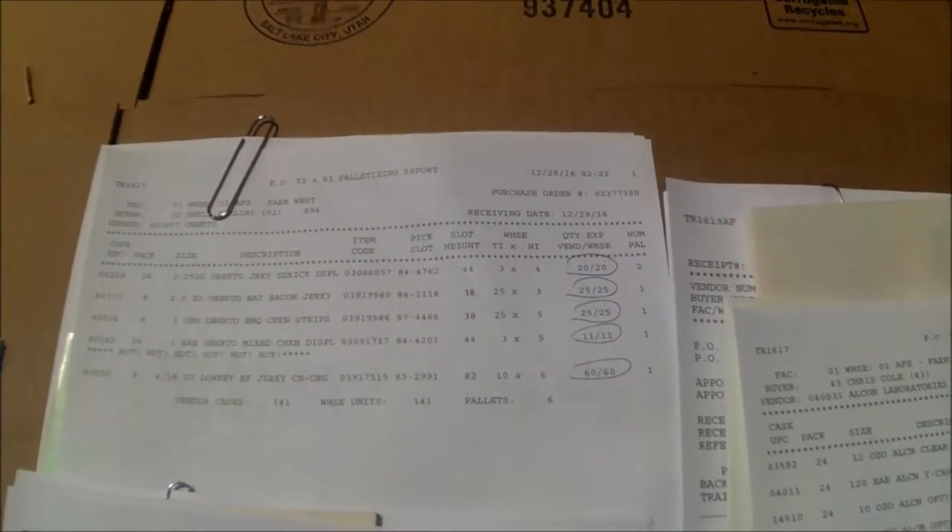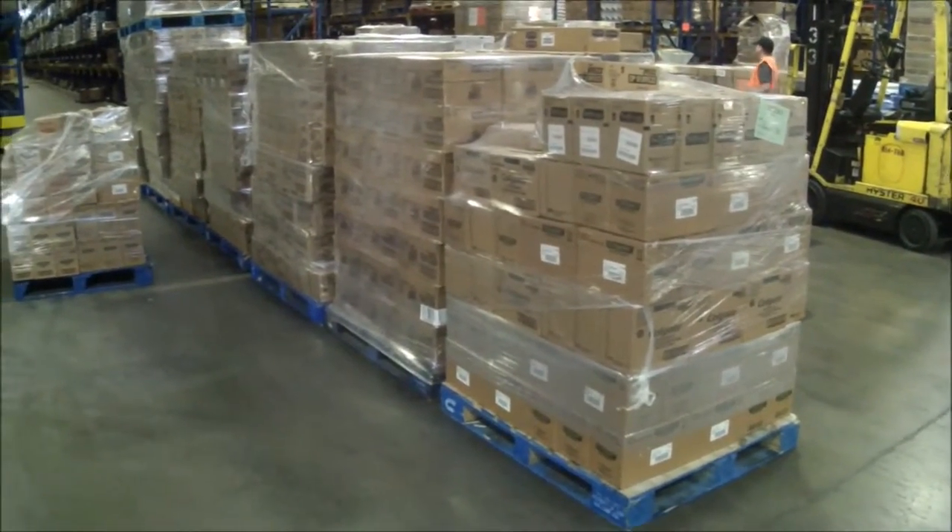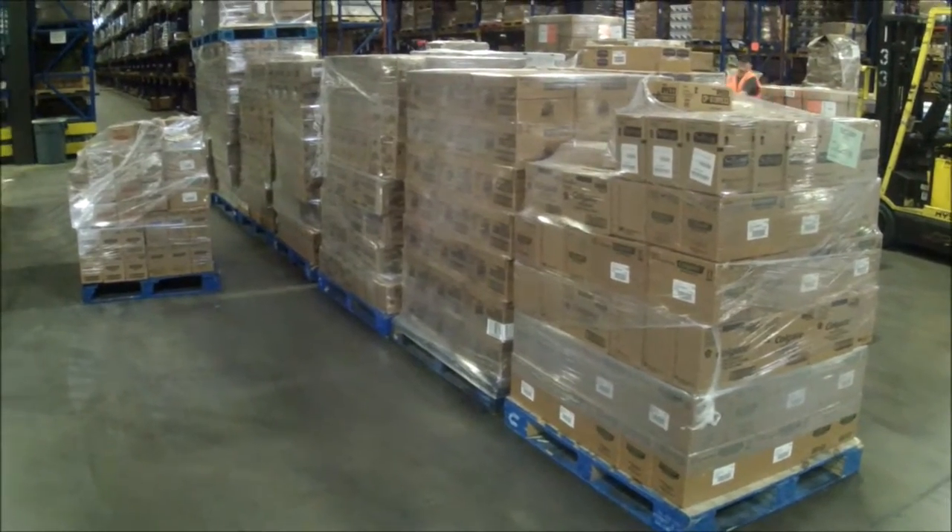Next, receiving will go through the tie-by-high sheets for the unload service and circle what would be tagged and sent on the conveyor belt. The rest of the load will be separated onto pallets by item and staged on the dock, ready for put away.